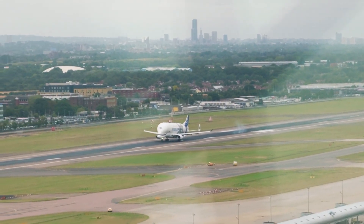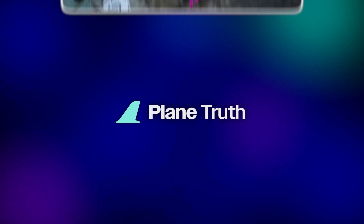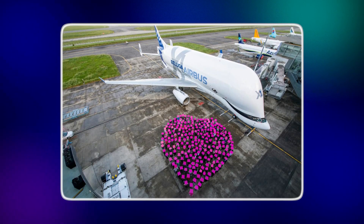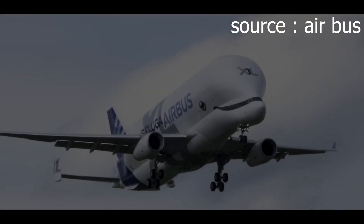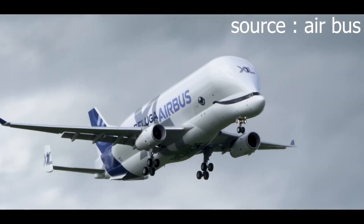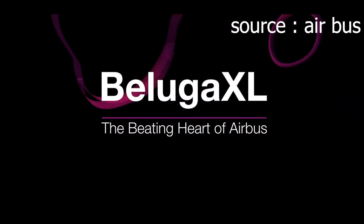But perhaps the Beluga's greatest legacy is its reminder that aviation isn't just about sleek passenger jets or military fighters. Sometimes the planes that truly shape history are the strange-looking workhorses — the ones that solve the unglamorous but essential problems. From whale-shaped oddity to industrial lifeline, the Airbus Beluga proved that in aviation, purpose can be just as powerful as beauty.